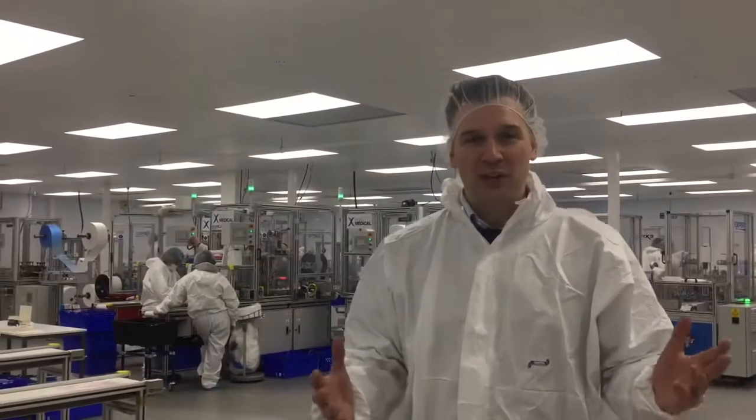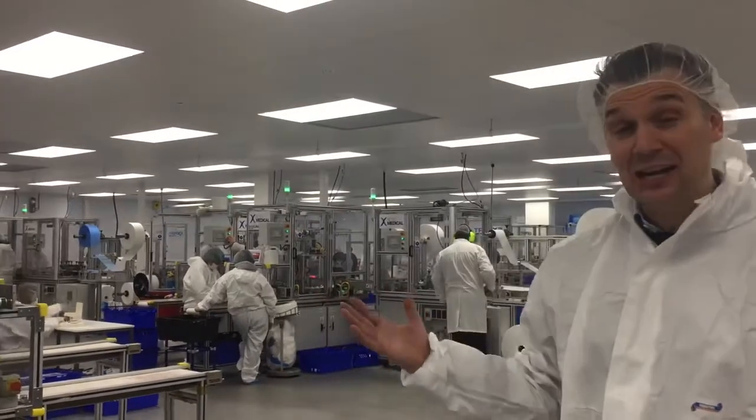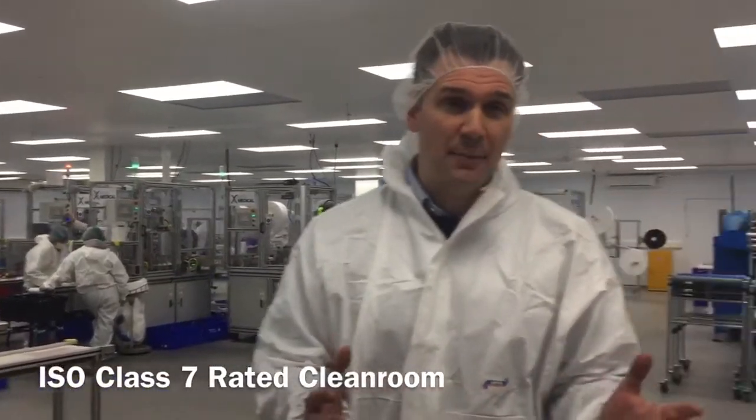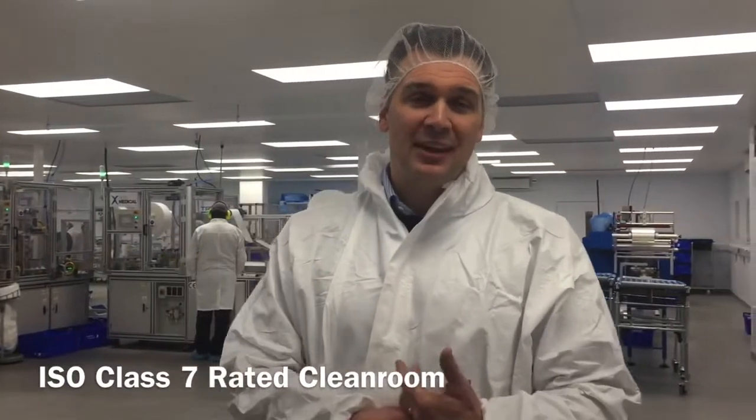When we decided to manufacture masks here at Motoredical, we wanted to do it in the highest possible quality in the world. So we decided to build a Class 8 clean room. All of our raw materials are sourced from UK manufacturers. They are extensively tested together with our masks for long-standing test hours.